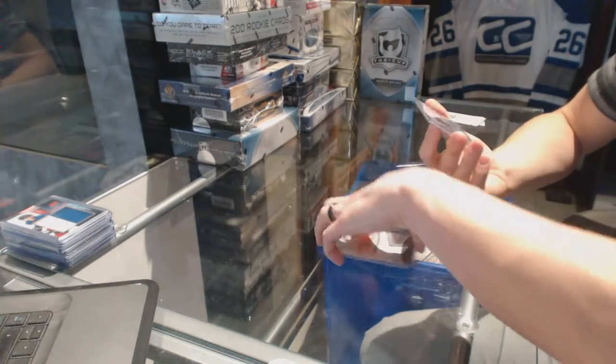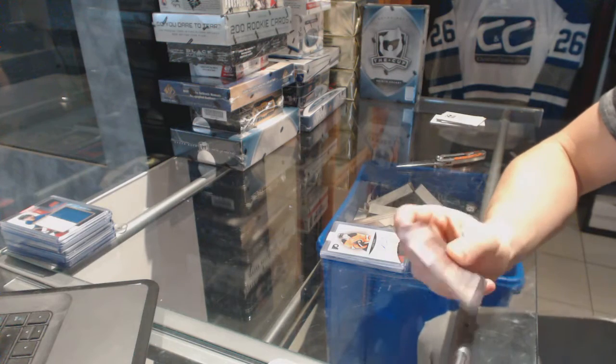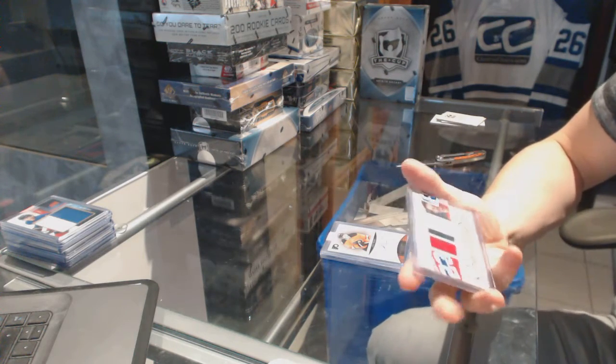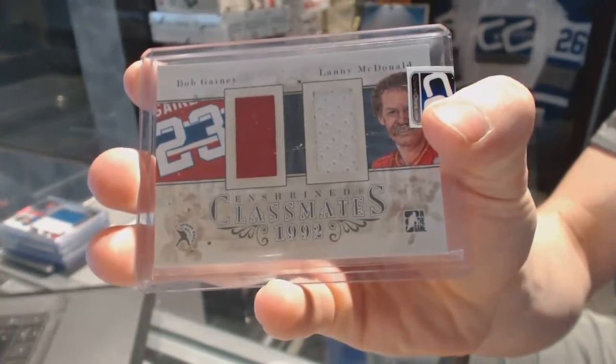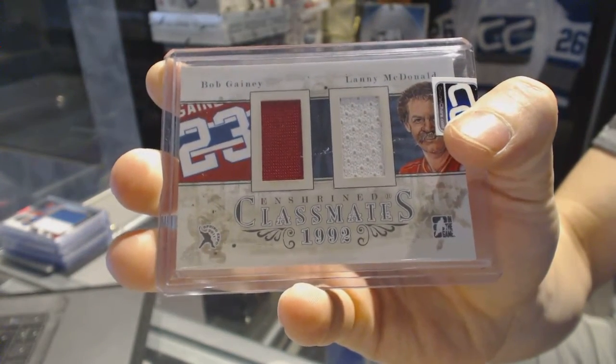We've got an In The Game Enshrined Classmates dual jersey black, numbered 1 of 19, between the Canadiens and Flames — Bob Gainey and Lanny McDonald.